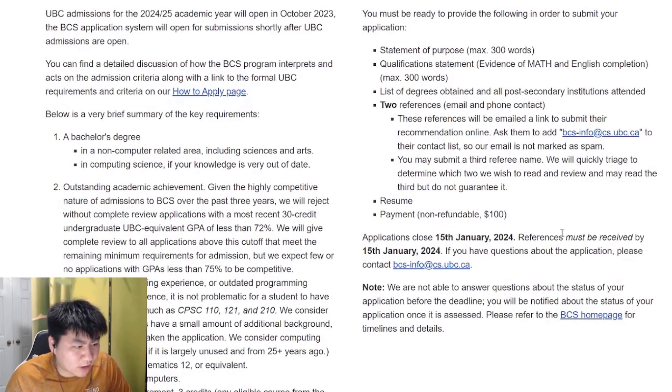The deadline is usually around January 15th every year, so make sure you get everything in by then and don't be late.